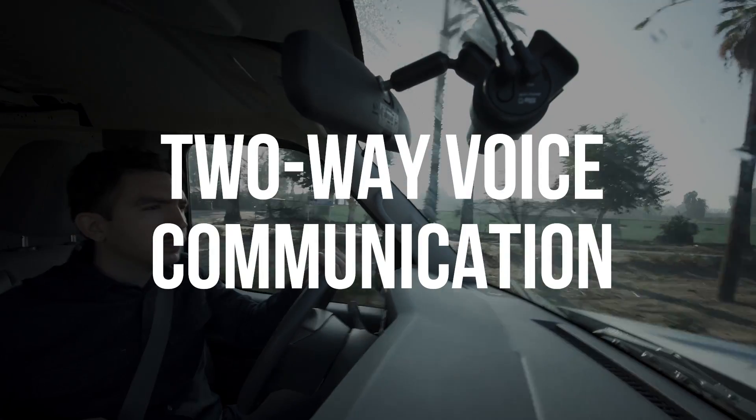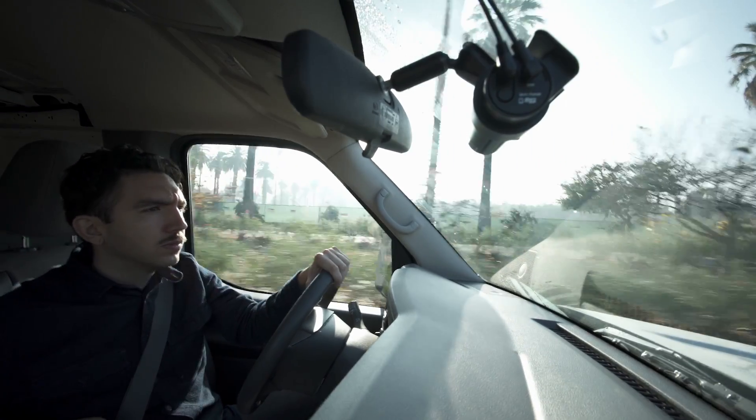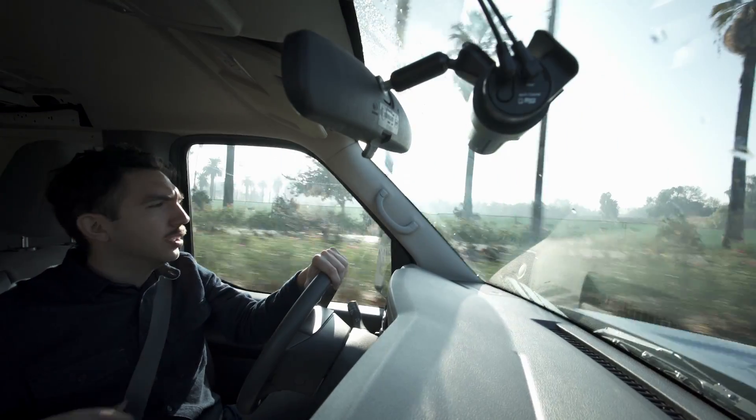Two-way voice communication makes it possible for you to talk to your drivers through the dashcams so they can keep their hands safely on the wheel. Sounds good, boss. 10-4.